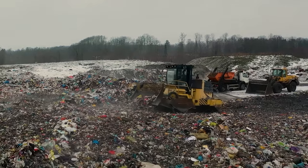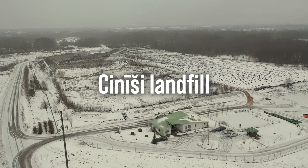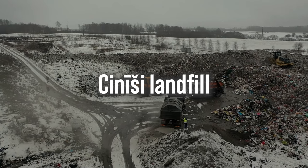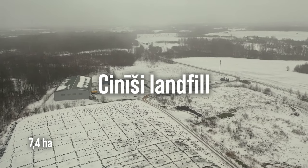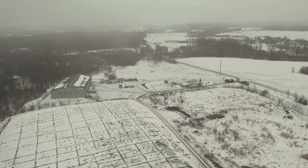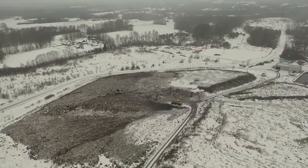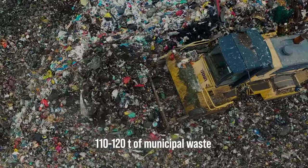The largest landfill in Latgala is located in Ciniishi, Demene district, and it is the second largest landfill in Latvia after the Gatleni landfill, which is in Riga. The Ciniishi landfill covers an area of 7.4 hectares. Waste is transported here from Livene, Preli, Iluk, Steldaugavpils, Dagda, Kraslova and Demene. In one day, 110 to 120 tons of municipal waste are delivered to the Ciniishi landfill and sorted.